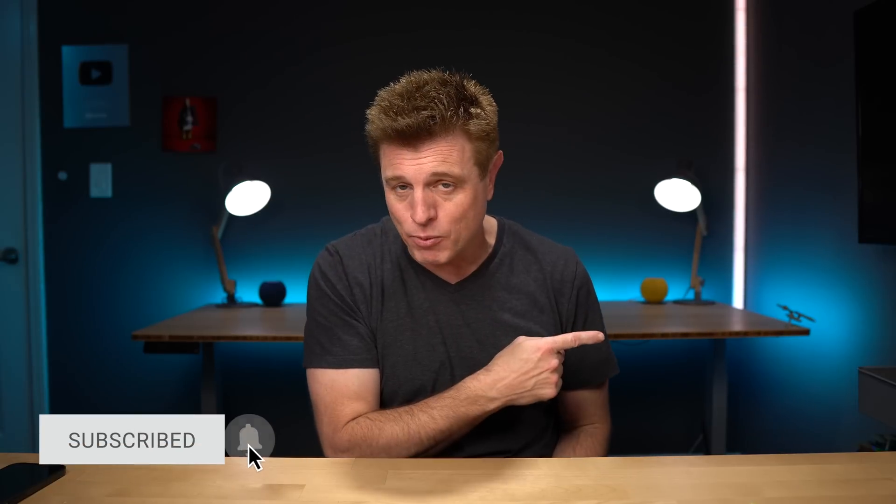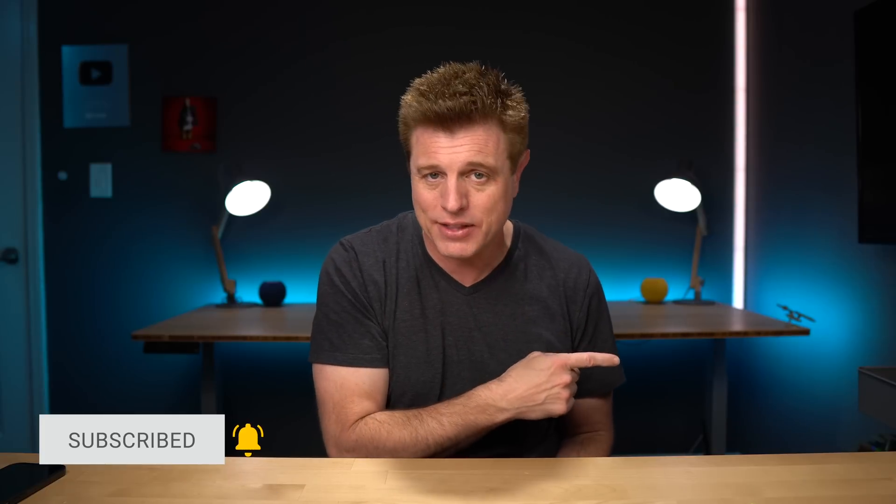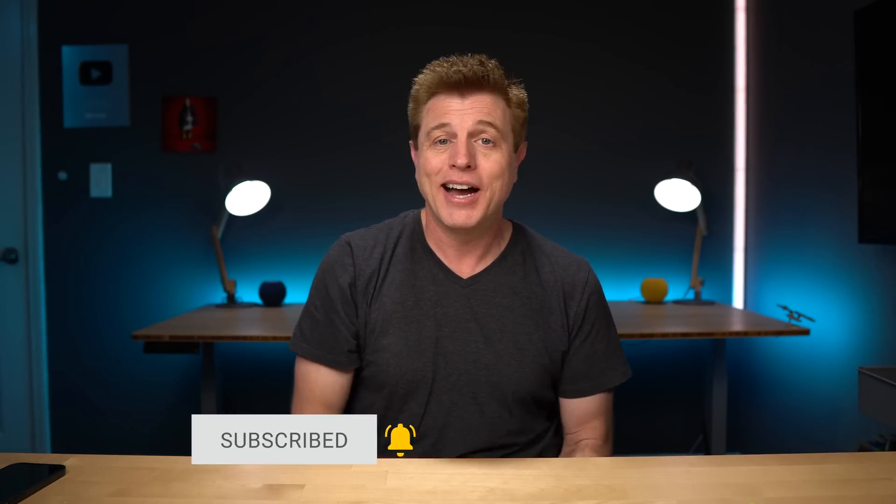What is your favorite Apple Watch tip? Let us know in the comments section. Next, make sure to check out part one — there are 10 great tips in there you don't want to miss. Thanks for watching!